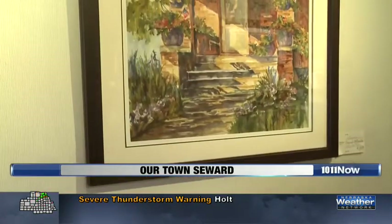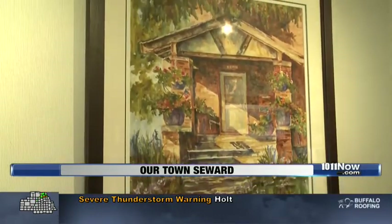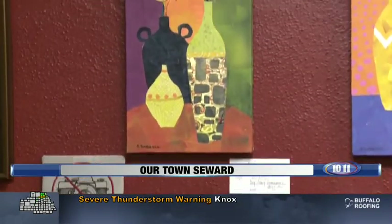What they did to the building is just amazing to begin with. But then to provide a place, a showplace, for so many different artists and different types of art from all over the state — it's just really an opportunity for everyone.